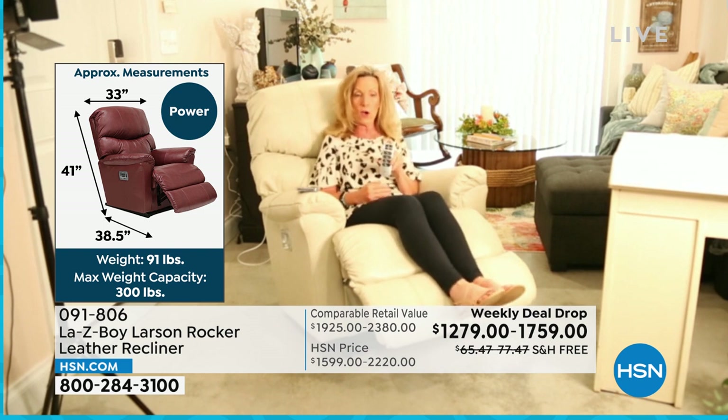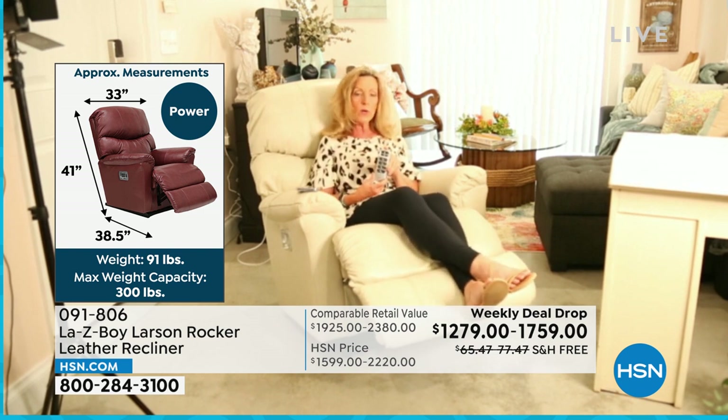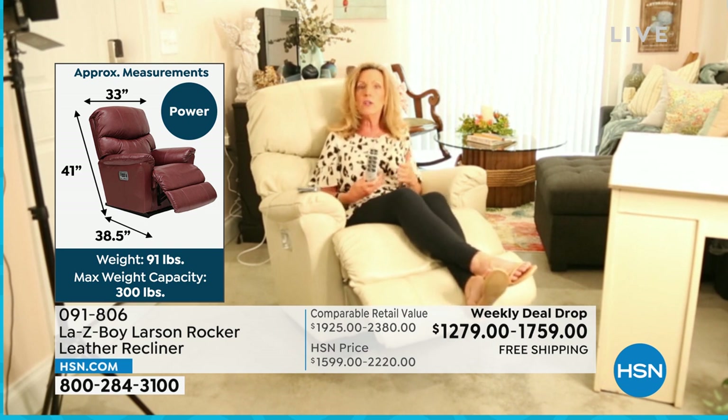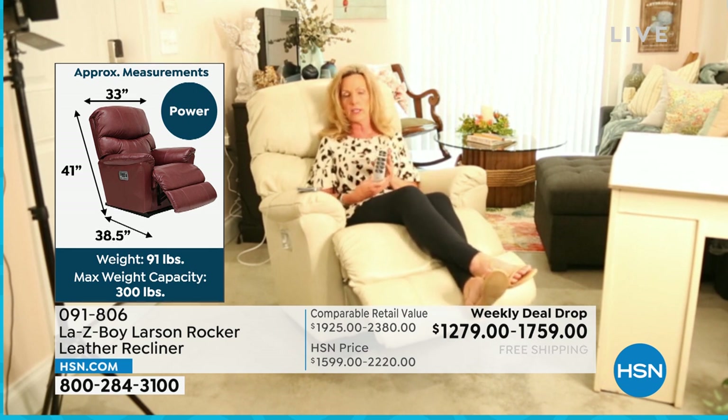We started and innovated what recliners are back in 1927. We just celebrated our 95th birthday in March and look forward to the next five years toward being 100 years old. We know what we're doing and we do it right. When you have that La-Z-Boy logo on your wireless remote or your arc handle, you know that you have our testing.